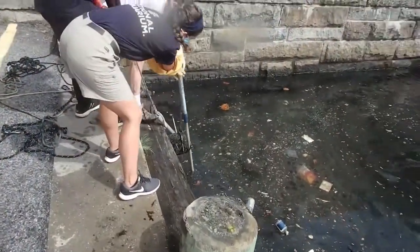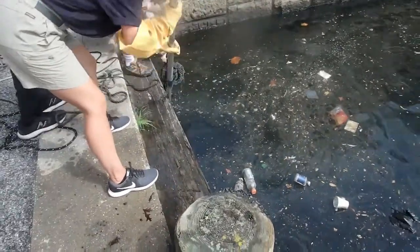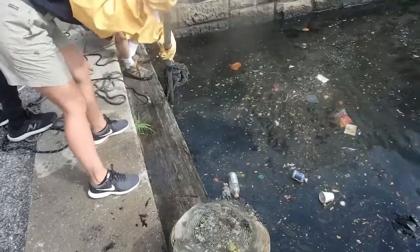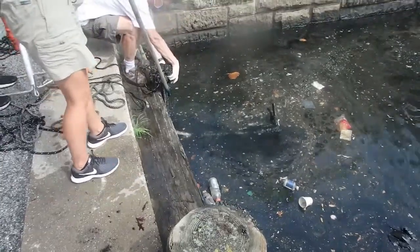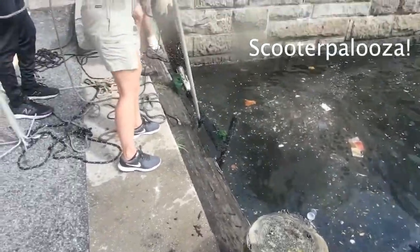Looking at the water every day for their research, Eric's team observed an ever-growing pile of electronic scooters at the bottom of the harbor. Eric mentioned this to Jack Cover at the aquarium, and the two of them hatched a plan to remove them in an event soon named Scooterpalooza.